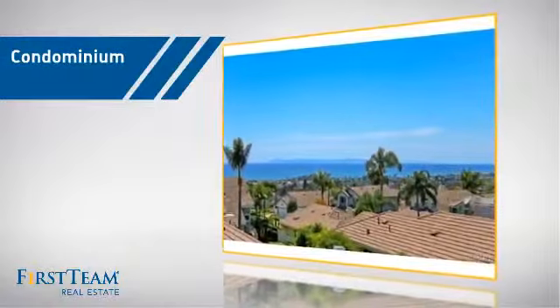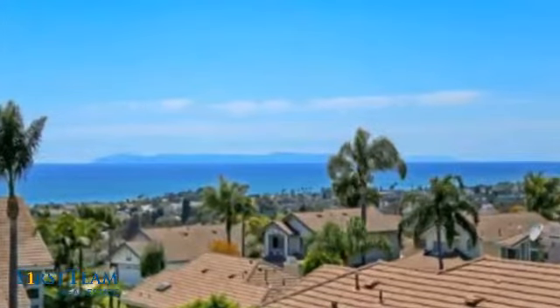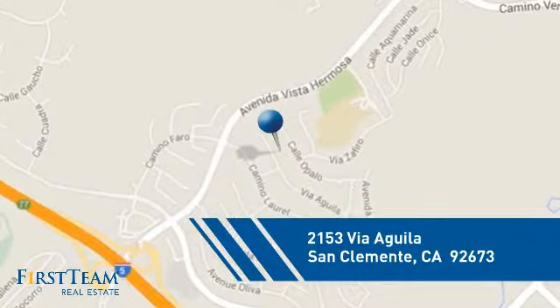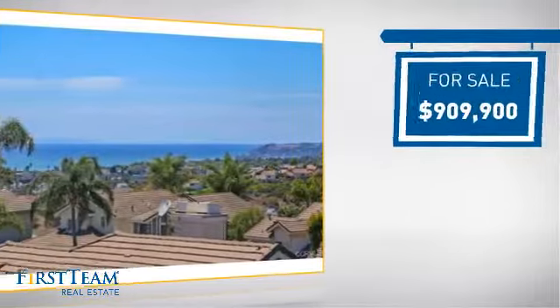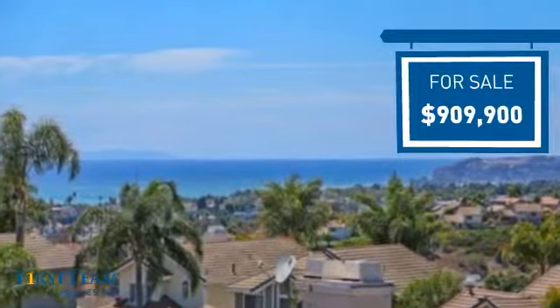This condominium is a great choice for those who want the privacy and easy maintenance of condo living, and it's located in this area. Currently listed at just over $900,000, it offers an excellent value for the area.